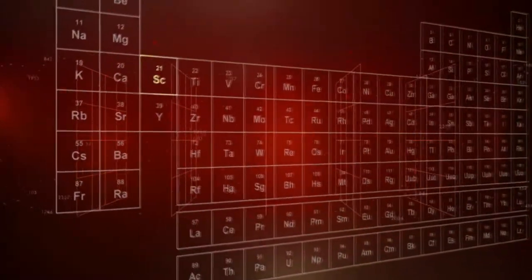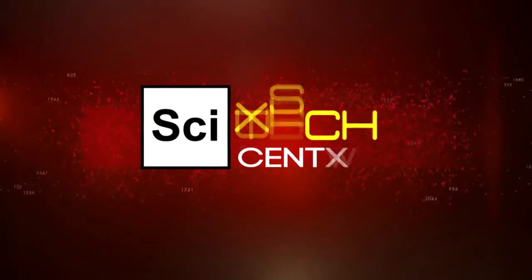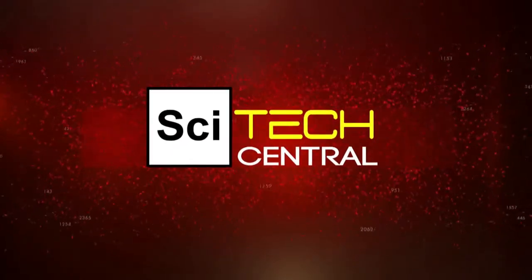That's all for now on SciTech Central. Thanks for watching. Join us next week for more stories from the frontiers of science and technology.